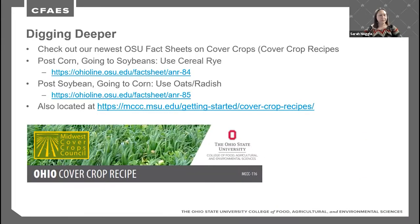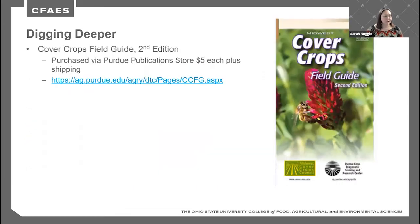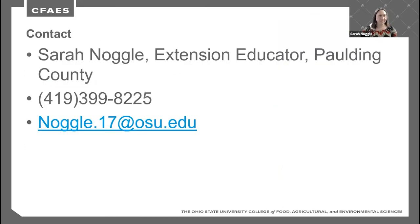After gathering information from the tool, print your results, do your homework, and talk with your local extension office, soil and water district, or NRCS. Ohio State also has fact sheets ANR84 and ANR85, covering post-corn-to-soybeans using cereal rye and post-soybeans-to-corn using oats and radish — available at OhioLine.osu.edu and the Midwest Cover Crops Council website. The Cover Crops Field Guide, second edition, is available through the Purdue store for $5, with a new edition coming in 2022.